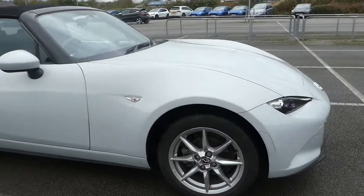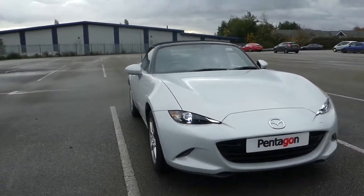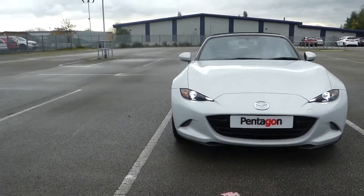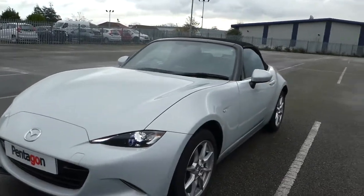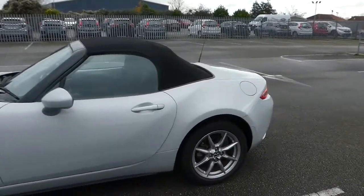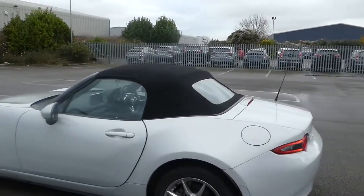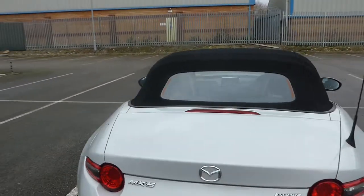I'll start with around the sides. We have electric mirrors, alloy wheels, LED daytime running lights, and front LED fog lights. As you can see, this is a convertible with a manual roof release and twin exhaust.